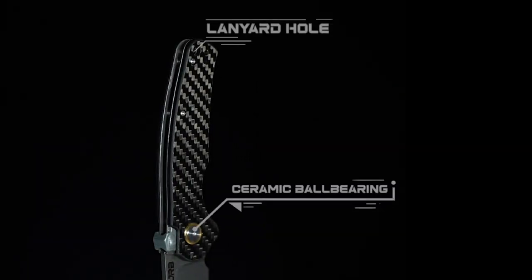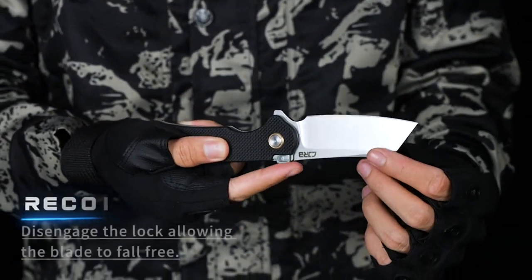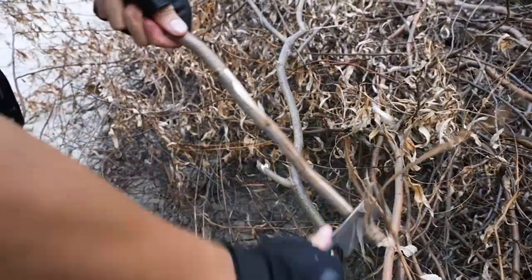The G10 handle provides a solid, yet comfortable grip, allowing for precise control of the knife. I particularly appreciate the jimping on the spine of the blade, which adds to the overall grip and handling of the knife.